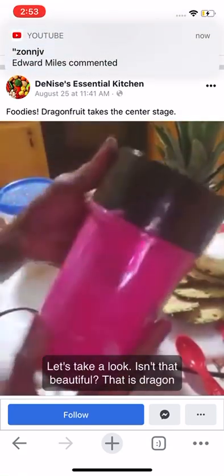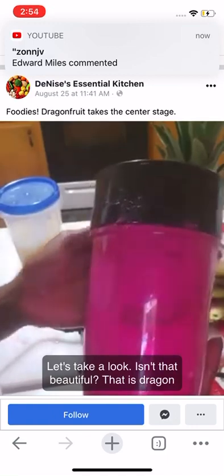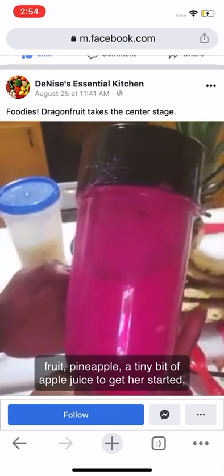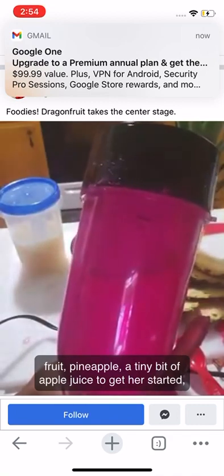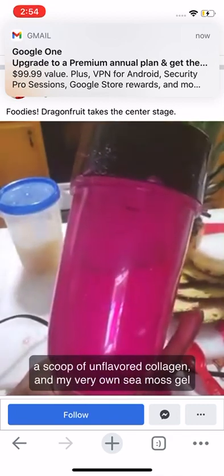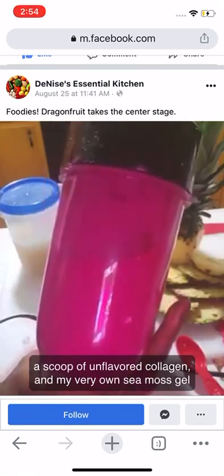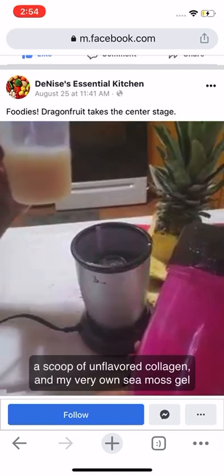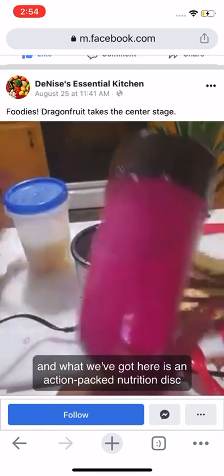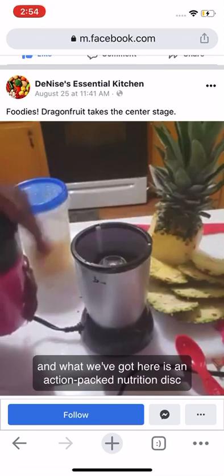Let's take a look — isn't that beautiful? That is dragon fruit and pineapple, a tiny bit of apple juice to get it started, a scoop of unflavored collagen, and my very own sea moss gel. And what we've got here is an action-packed nutrition dish.